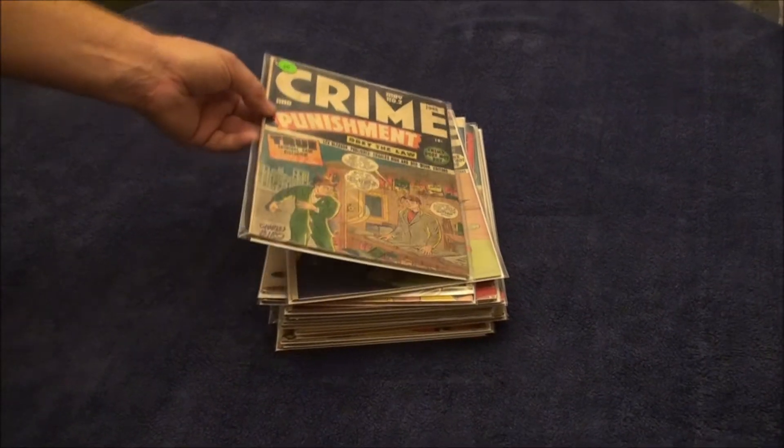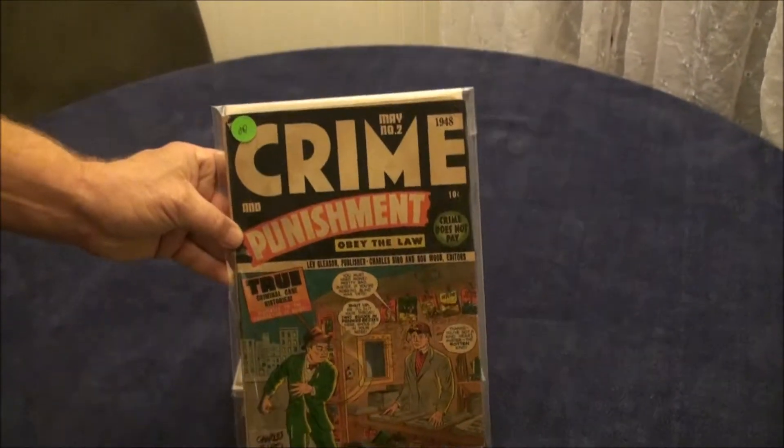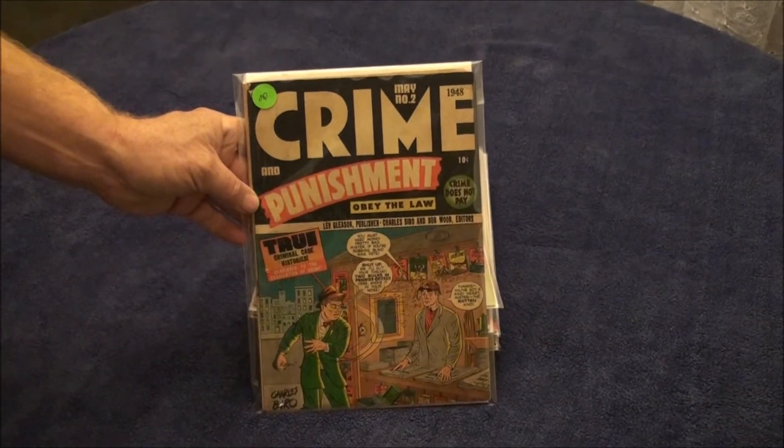Hey, it's Michael with Old Comics, and welcome to Buy It Now for Crime and Punishment. You get all of these in the one lot.